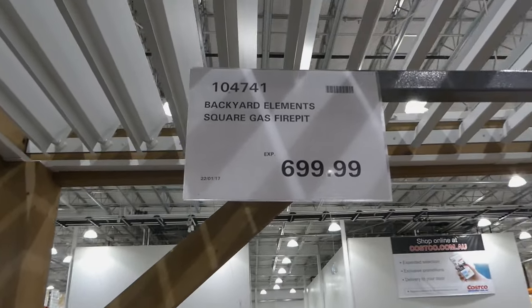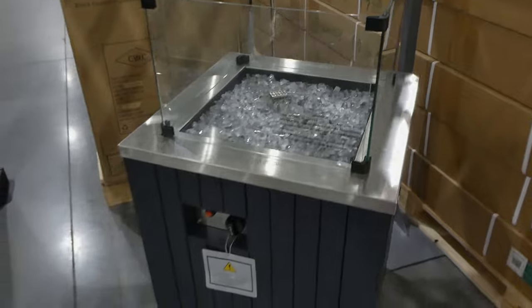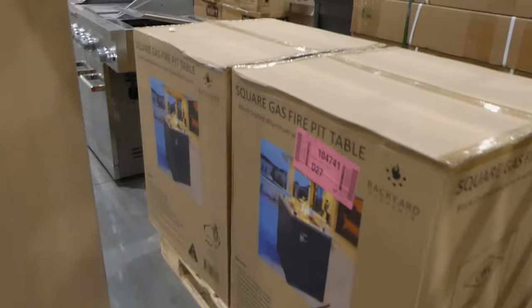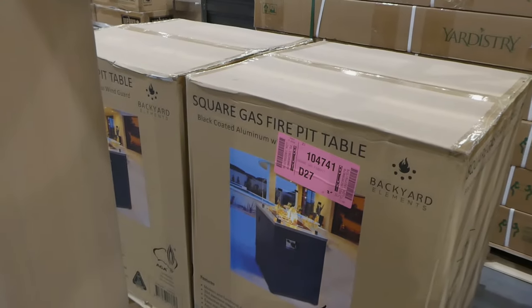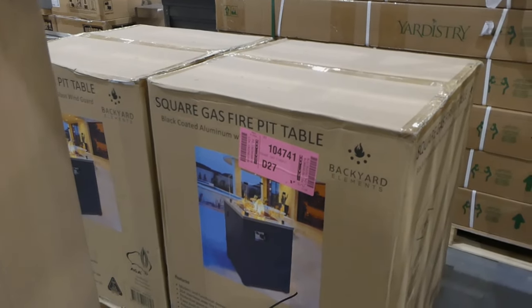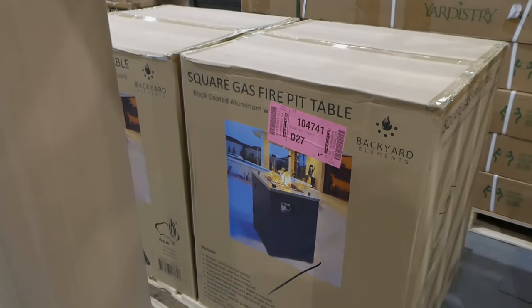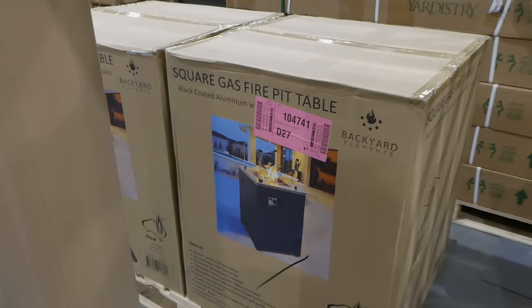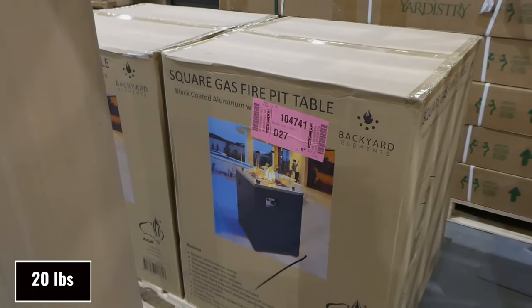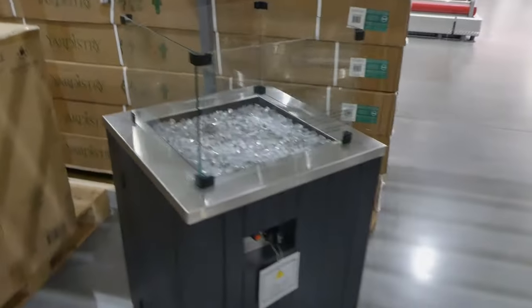There's the Backyard Elements square gas fire pit for $700. Look how pretty that is! It has a modern and functional design, 304 stainless steel fire burner, and protective glass guards included — those are the slides there. There's an easy push button ignition with battery included, adjustable flame intensity with simple on and off control. It uses a standard 9 kilo liquid propane bottle, which isn't included. It comes with a PVC cover to protect the fire pit when not in use, and it only comes in black.